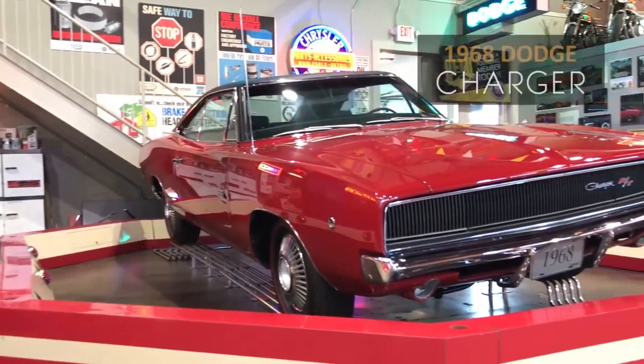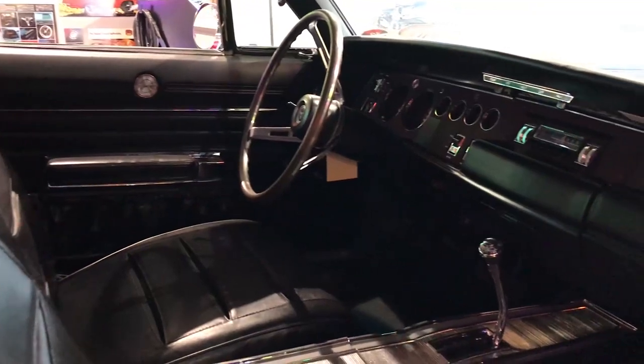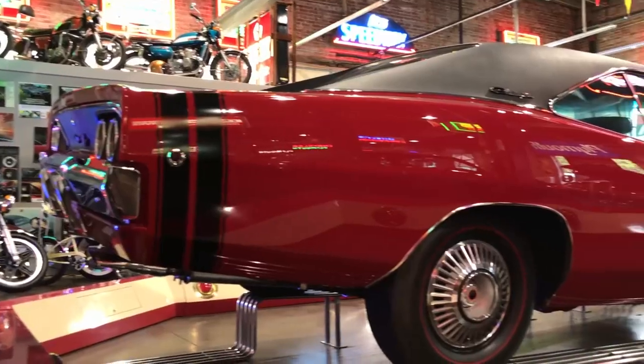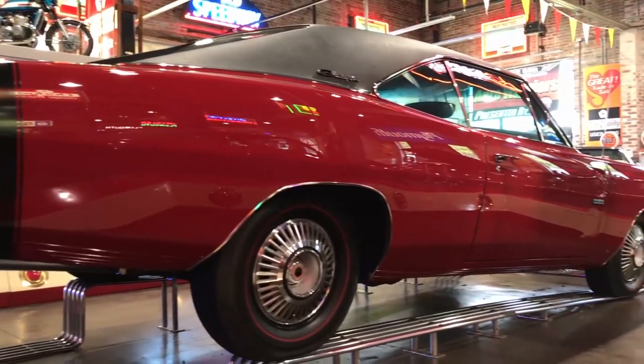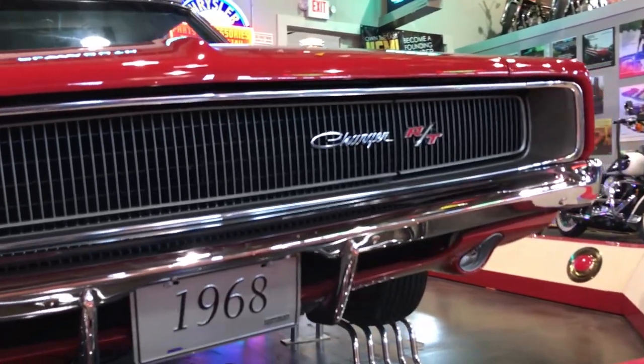The 1968 Dodge Charger. For 1968, the Dodge Charger was completely redesigned, losing its previous fastback appearance. The new Charger took on the now classic Coke bottle styling, and models like the RT were the Mopar choice for those who wanted to go fast.